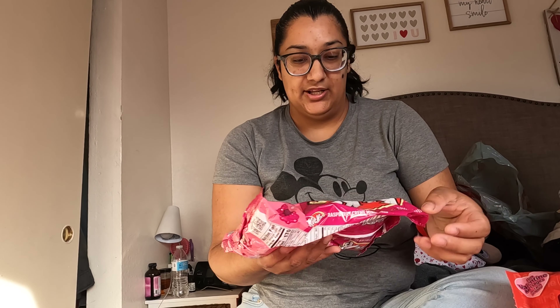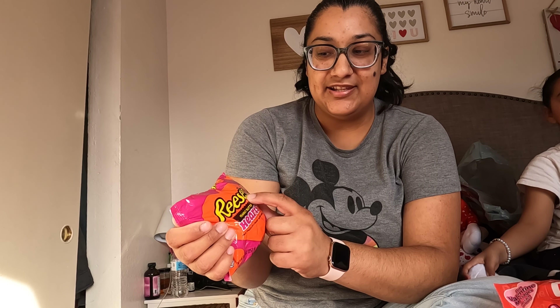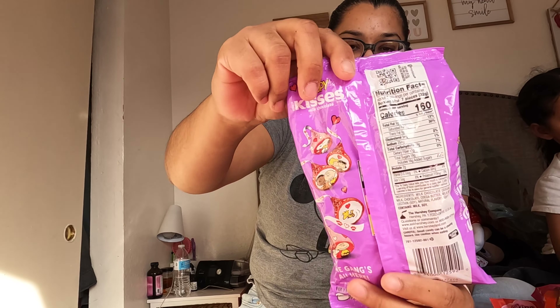I got a raspberry cream KitKat as well. I also got some Reese's. Tell me, is it recess or is it Reese's? A lot of people say it's Reese's. The word Reese's is spelled completely different from recess with the C-E-S, but people spell it different sometimes. Then we got some Snoopy kisses - these come with little designs. I thought those were cute.